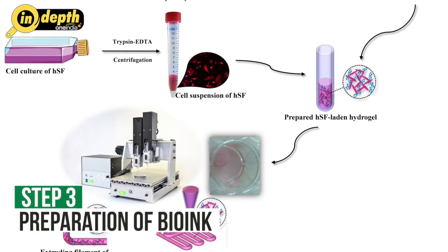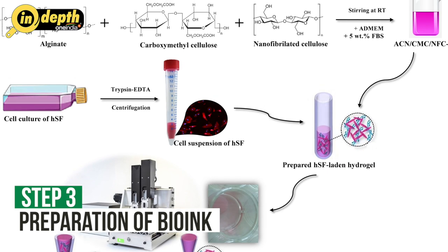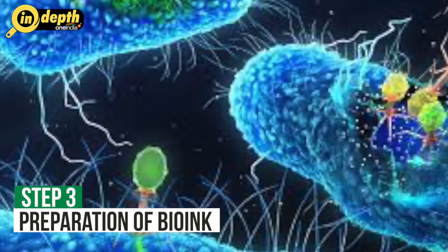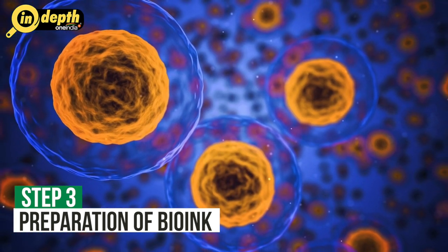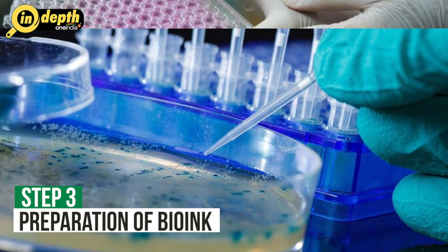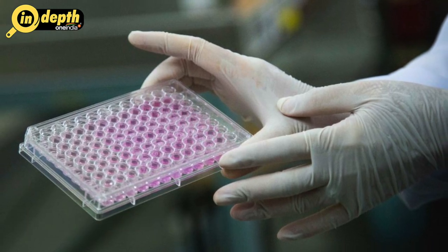Step 3: Preparation of Bio-Ink. Once the Bio-Ink is selected, it needs to be prepared for printing. The living cells are isolated, often from a patient's own cells or from a donor source. These cells are then cultured and expanded in the laboratory to obtain a sufficient number for printing, and combined with hydrogel or other biomaterials to create a printable Bio-Ink.